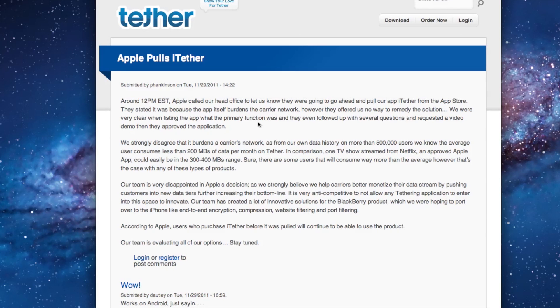What I found interesting was that Apple decided to approve this app to begin with. In the past, apps have tried to sneak in tethering features that were removed shortly after they became live on the App Store. So I was kind of confused why Apple even decided to approve this to begin with, but according to Tether's blog post on their website, they say they were very clear when listing the app. So Apple knew this was a tethering app, knew that was its primary function, had followed up with follow-up questions, and even requested a video showing a demo of how the application worked. But nonetheless, they decided to approve it.